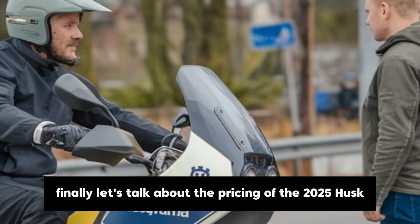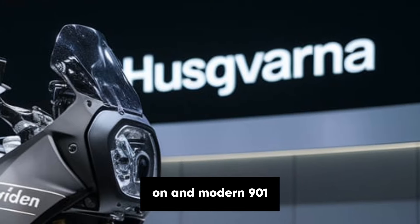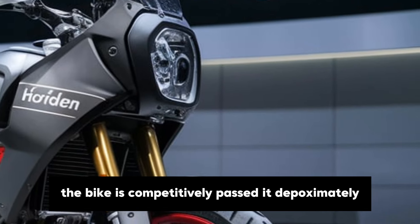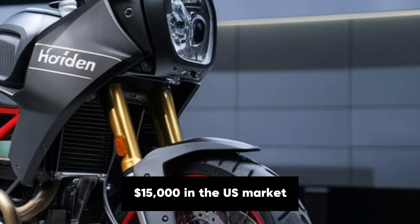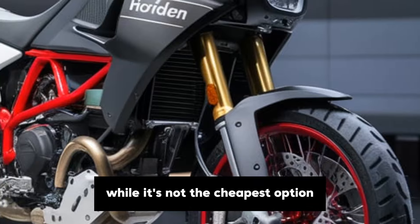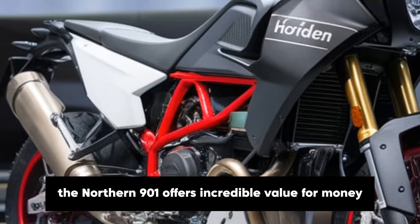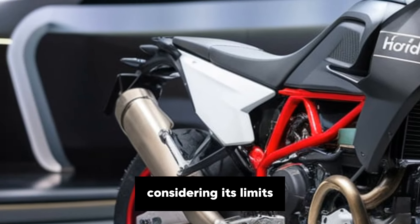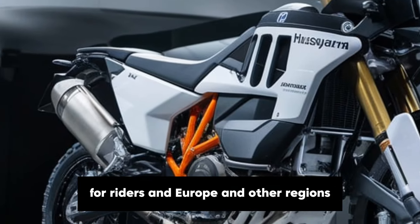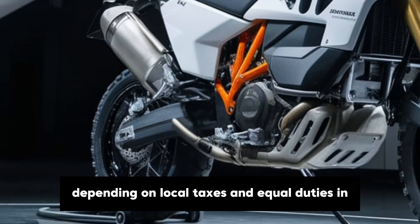Finally, let's talk about the pricing of the 2025 Husqvarna Norden 901. With all its advanced features and rugged capabilities, the bike is competitively priced at approximately $15,000 in the US market. While it's not the cheapest option in the adventure bike segment, the Norden 901 offers incredible value for money considering its performance, technology and versatility. For riders in Europe and other regions, the price may vary slightly depending on local taxes and import duties.